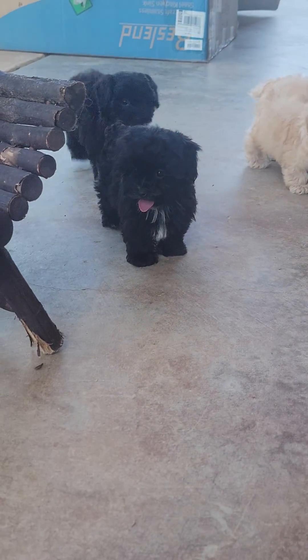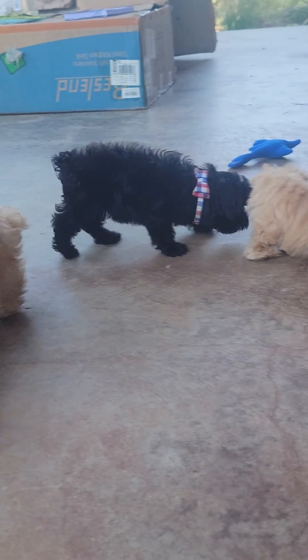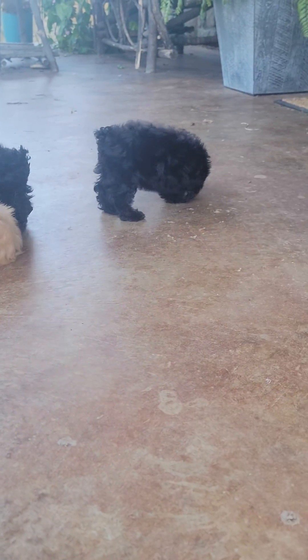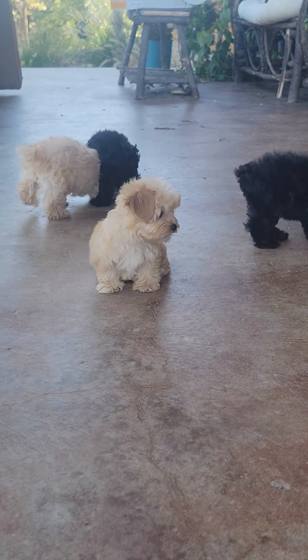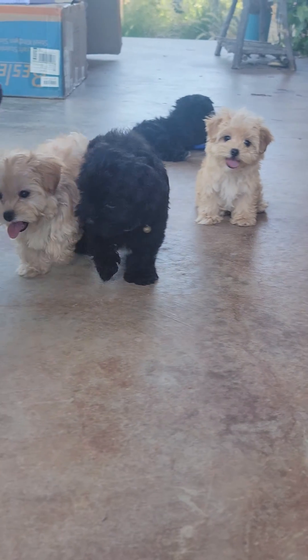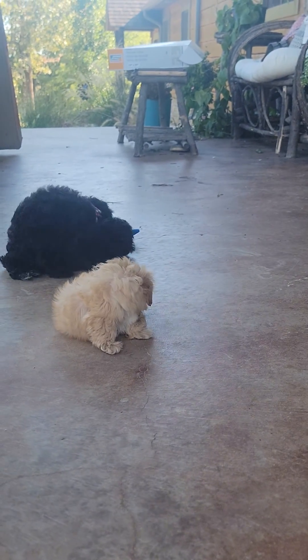This is a video of the little Yorkie Poos. I left the collar on the little black boy so that you guys can identify him in the video. I posted a video of these little girls, the little red girls, in a different video. So I'm going to focus more on the little black babies.